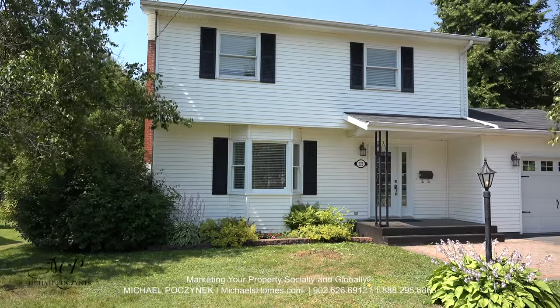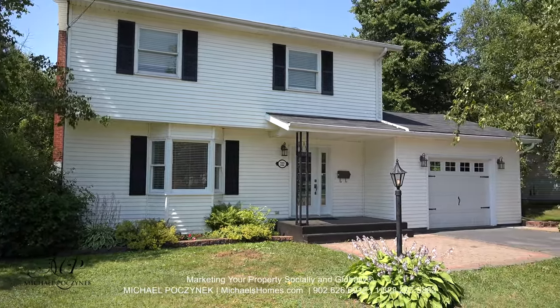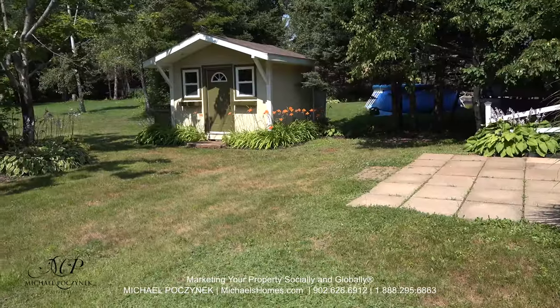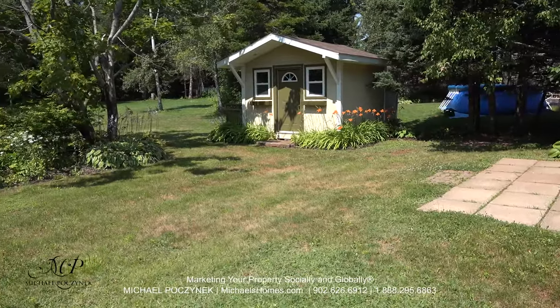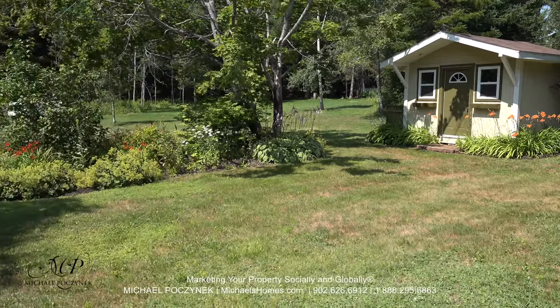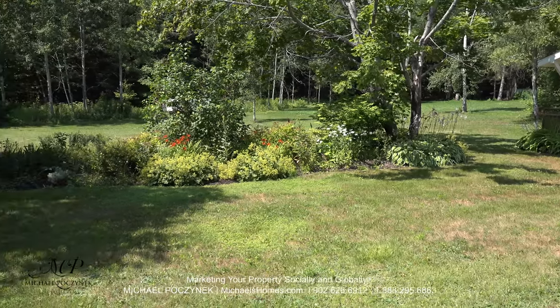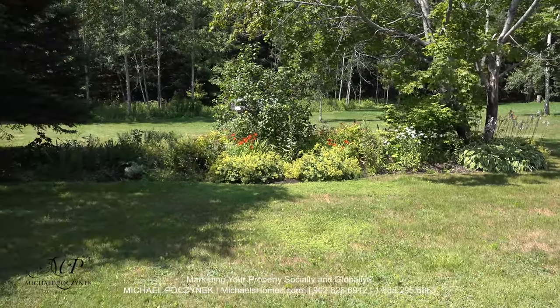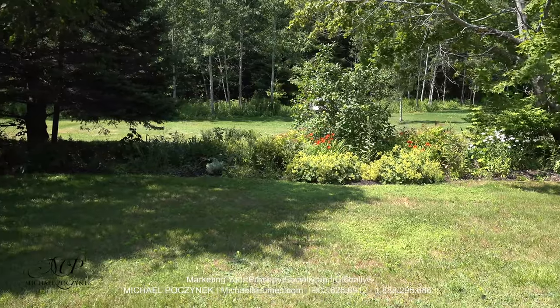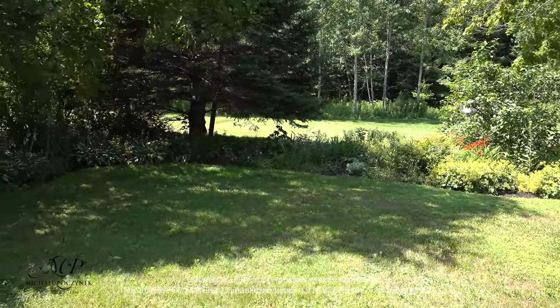Today we're looking at a brand new listing on 222 Walker Avenue. In the backyard we have a large deck area, a large nicely decorated shed, and a beautiful landscaping job all around the entire house. The backyard is completely private and you have no neighbors behind you. We even have a few mature trees, both in the front, back, and the side.